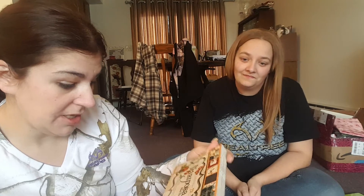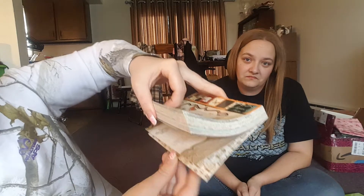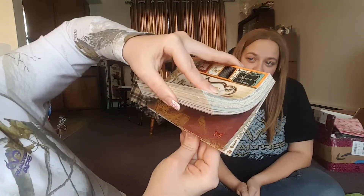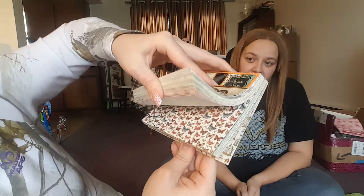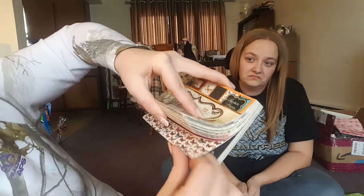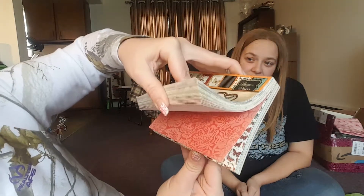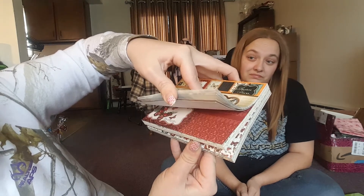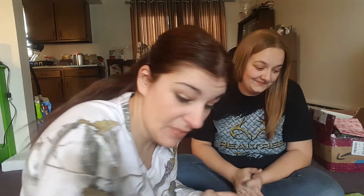Let me flip through it — they're very pretty, stiff paper. Look at those butterflies — it's like textured, very very pretty. This would make an awesome pocket letter or even a flip book. Good score there!